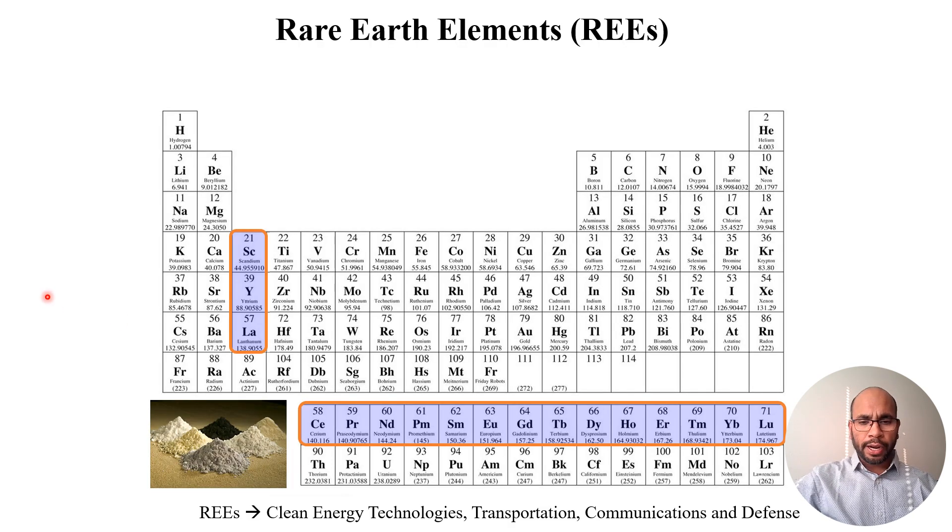What are rare earth elements? Rare earth elements are 17 elements in the periodic table which includes the lanthanides. Those rare earth elements include neodymium, praseodymium, dysprosium, and terbium, among others.